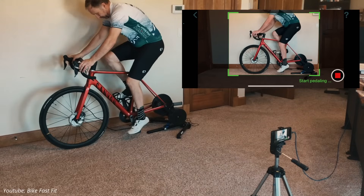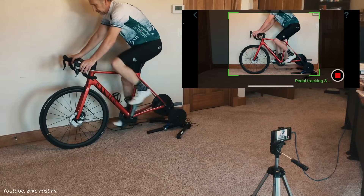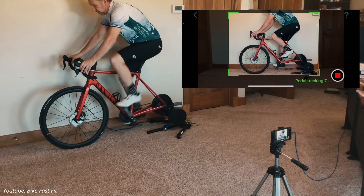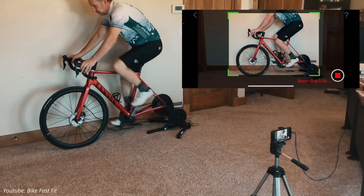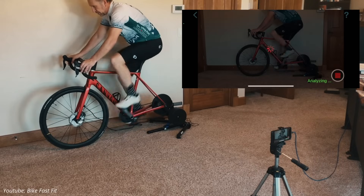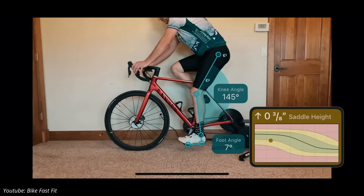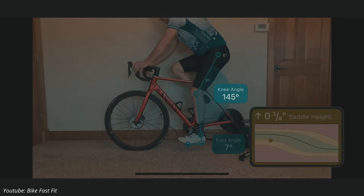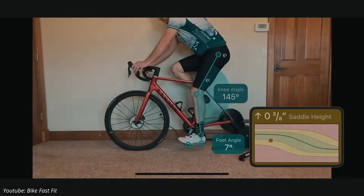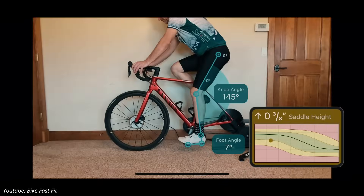These apps track your joint angles in real time using AI-powered motion analysis, automatically marking key points and calculating your knee angle. Note that most apps measure knee extension — the angle of the thigh-to-lower-leg relationship — rather than direct flexion. So a knee flexion of 25 to 40 degrees corresponds to a knee extension of 140 to 155 degrees. Look for a knee angle reading of 150 to 155 for lower flexion, or 140 to 150 for higher flexion.